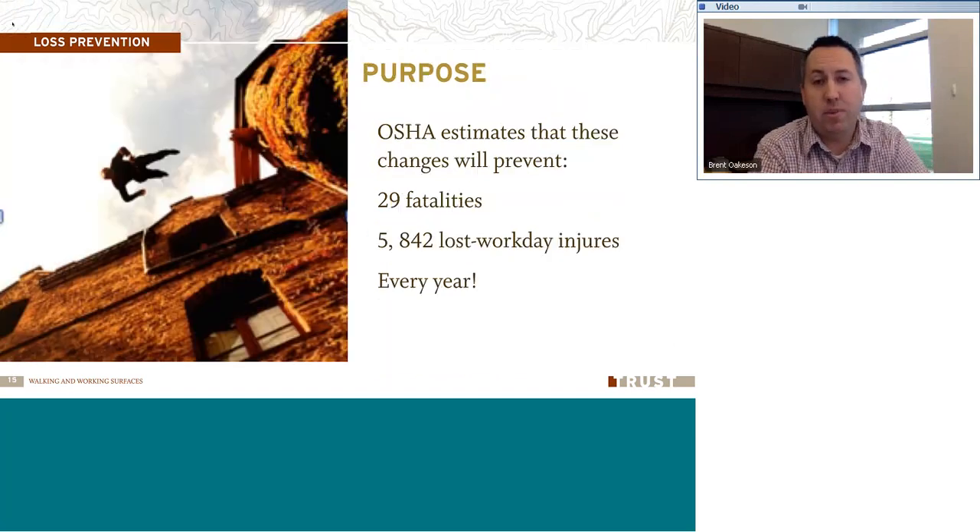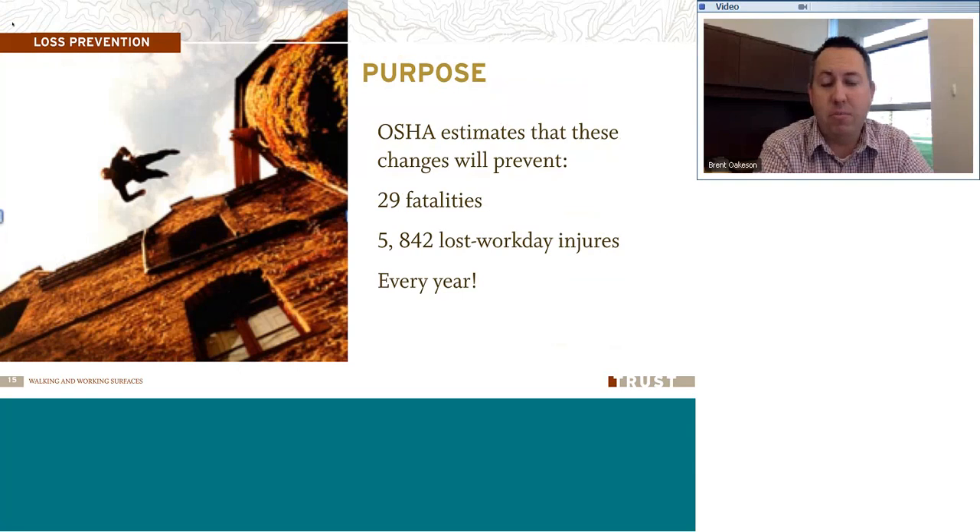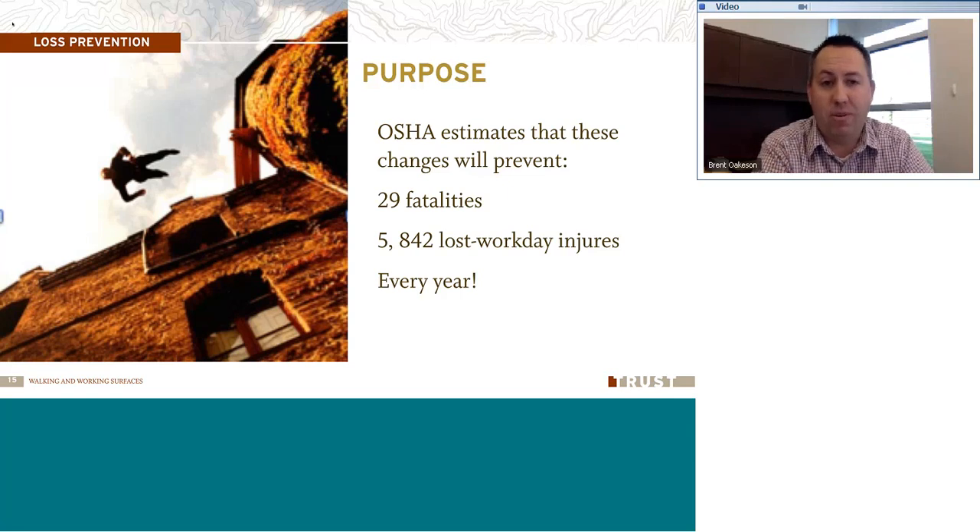The purpose — the reason why they did this — is they want to prevent fatalities. They don't want injuries and fatalities in the workplace. They estimated that by making these simple changes to the standard, it can prevent 29 fatalities and 5,842 lost workday injuries every year.